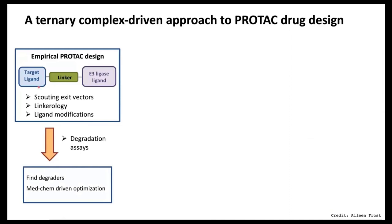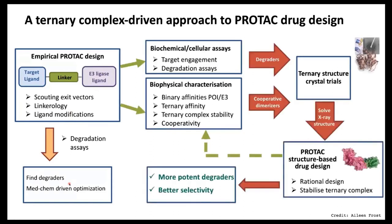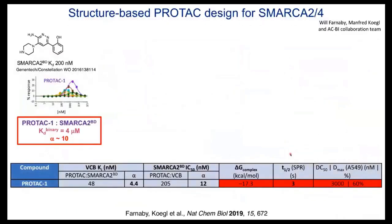Conventionally this is a combinatorial problem — you can make hundreds of degraders by exploring different linker and warhead combinations, then go straight into degradation assays. But often you don't get degraders and you don't know what you're missing. So we hypothesize: explore chemical space, measure not only degradation but also ternary complexes, take forward interesting hits, solve structures, and then refine in a structure-guided manner — a more rational design-make-test cycle.